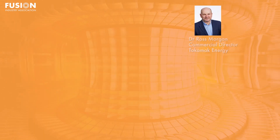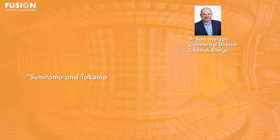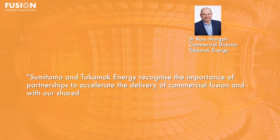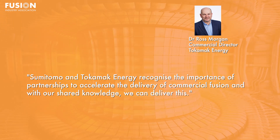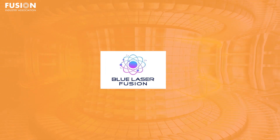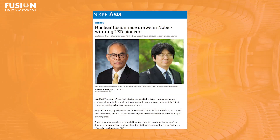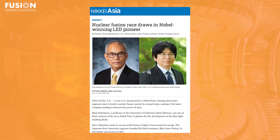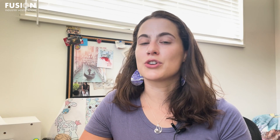Tokamak Energy commercial director Ross Morgan says: "Sumamoto and Tokamak Energy recognize the importance of partnerships to accelerate the delivery of commercial fusion, and with our shared knowledge, we can deliver this." Second, US-based FIA member Blue Laser Fusion is partnering with Japanese companies that have expertise in fission power production and metal manufacturing. Blue Laser, founded last year by Nobel laureate and UC Santa Barbara professor Dr. Tsuji Nakamura, plans to use rapid-fire lasers in an as-yet-undisclosed inertial confinement fusion design. While currently filing patents on the design, the company plans to build a small experimental plant in Japan by the end of the decade.